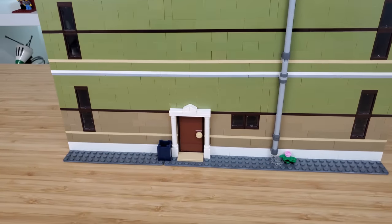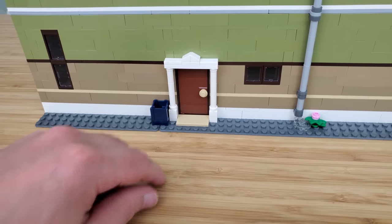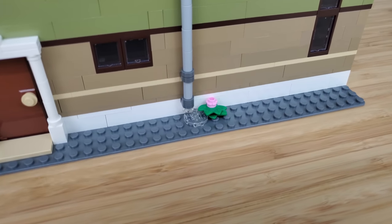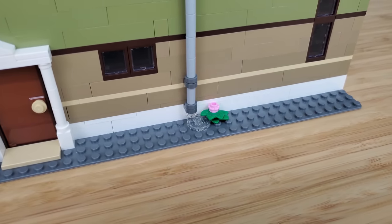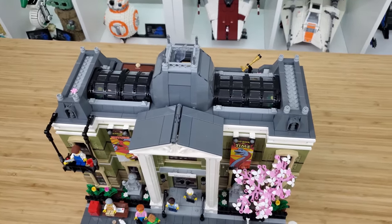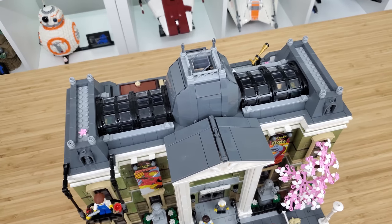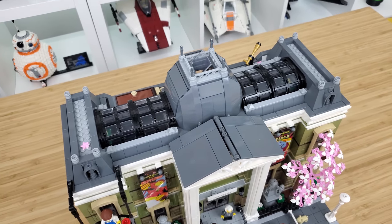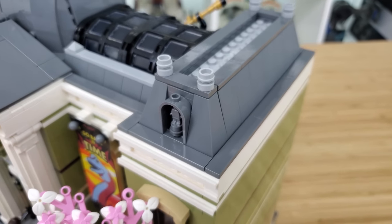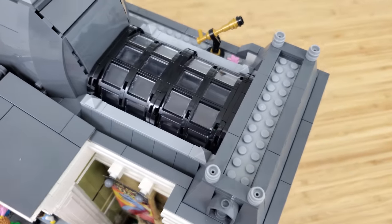The back of the museum won't turn any heads, though there is a decent effort around the back door, and a charming detail of a water drain supporting a small flower growing from a crack in the ground. As for the roof — this has got to be the best looking roof of the modular series, in fact the best looking roof of any LEGO set I've ever seen. I especially love the massive skylights.